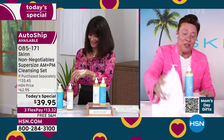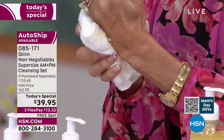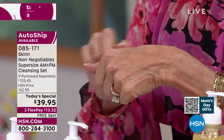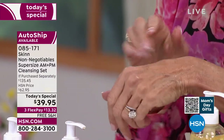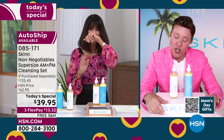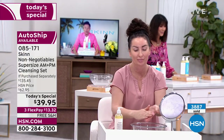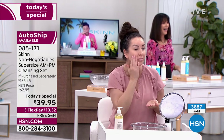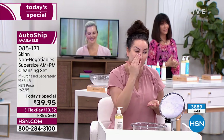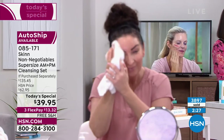I hear all the time from customers that after trying everything, they finally find something that really delivers on its promises. It all starts with these cleansers — this is how we're going to make your skin look perfect and help you achieve your skincare goals. It's unusual to make a cleanser this important a part of your line, or to have a cleanser as a Today's Special. I don't create products to fill a category — I actually created these because after years of training clinical estheticians and working on people, I realized we weren't getting where we needed to go.